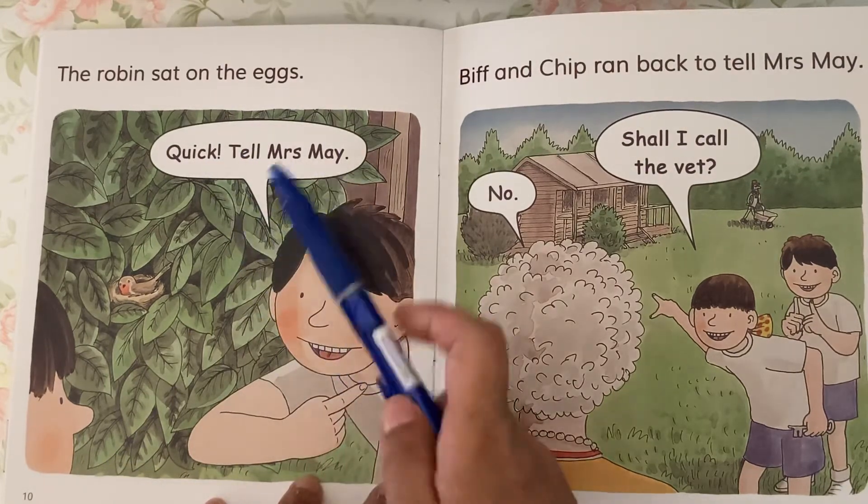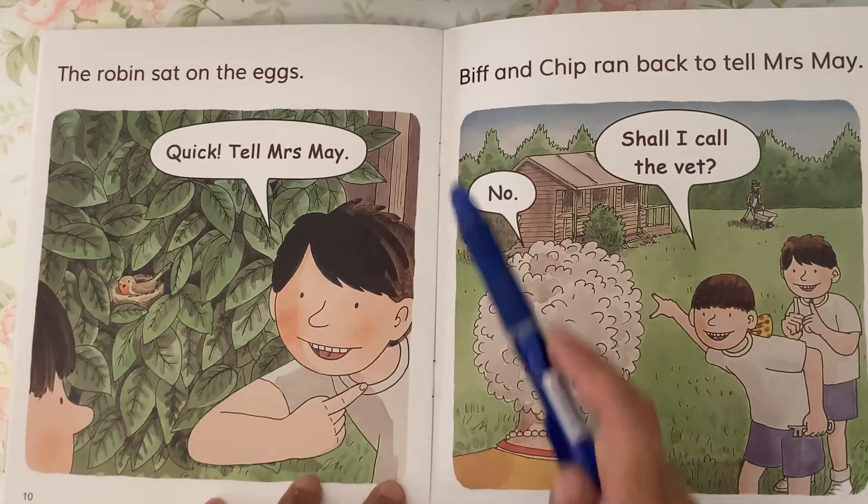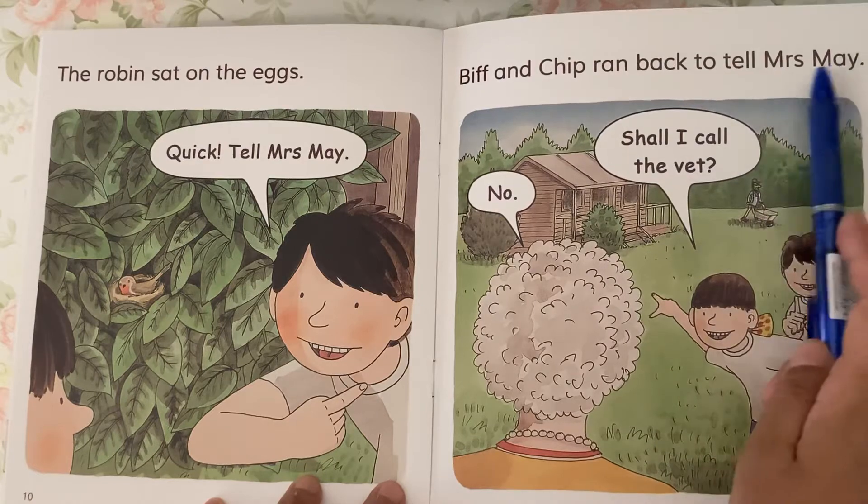Quick! Tell Mrs. May! Biff and Chip ran back to tell Mrs. May.